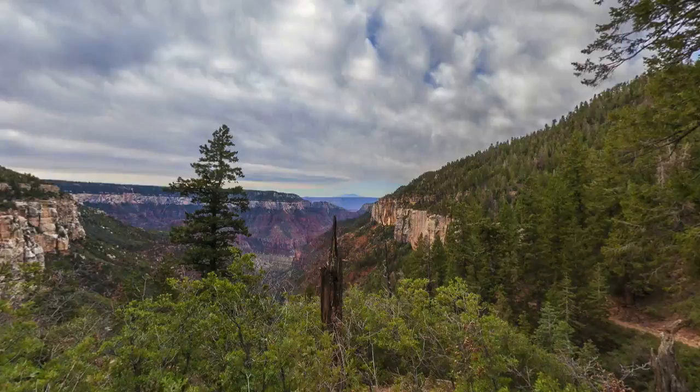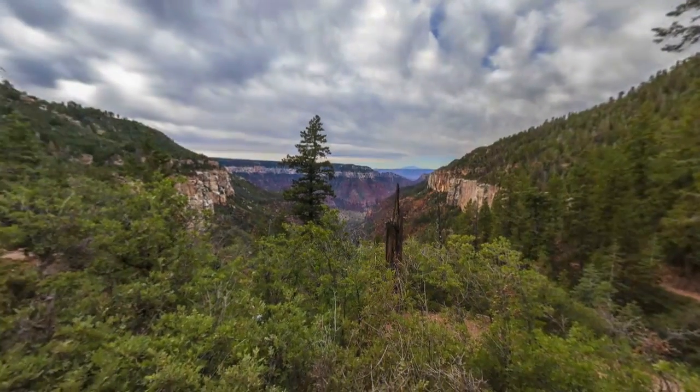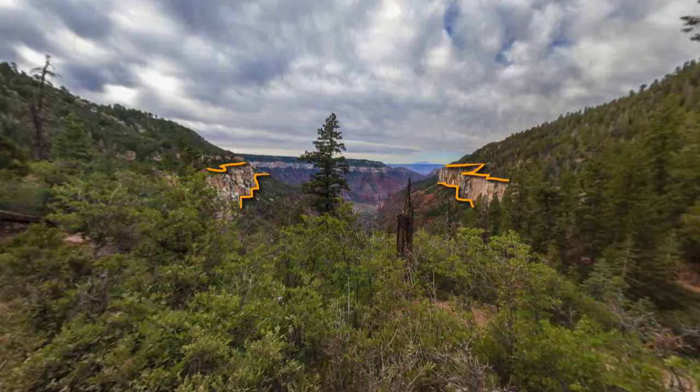We have now dropped down into the Toroweep Formation, but the formation that really stands out here are the dramatic cliffs of Coconino Sandstone, the next formation down.